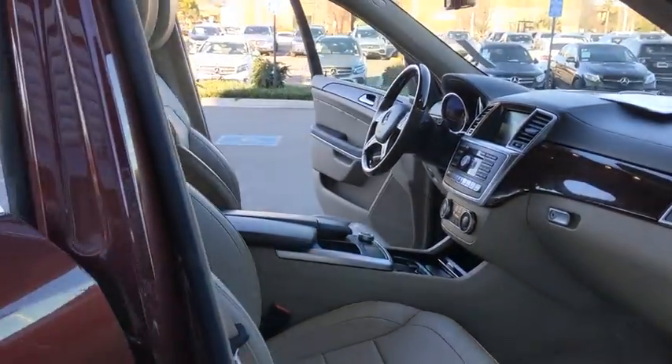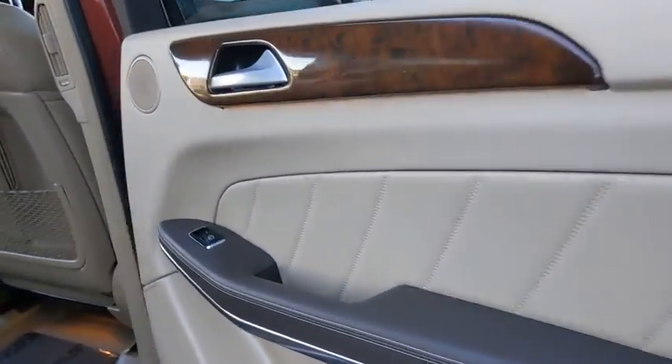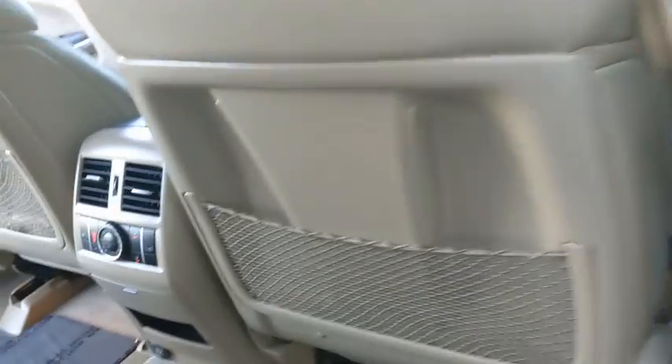Bluetooth, leather-wrapped steering wheel, power steering, adjustable steering wheel, floor mats, keyless start, aluminum wheels.